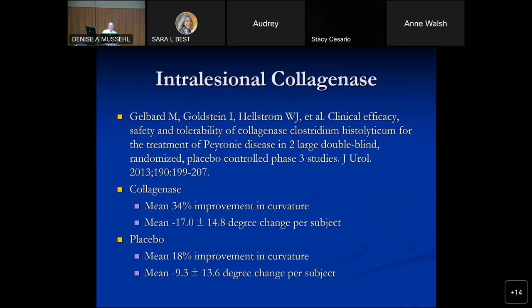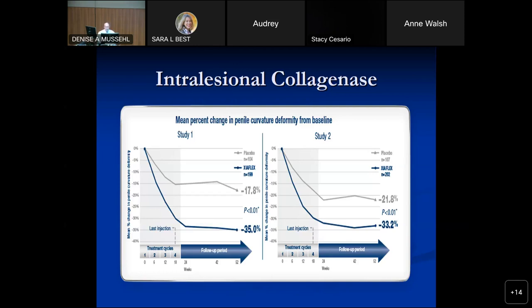The phase three studies, published in 2013, led to FDA approval in 2014. They showed a mean 34% improvement in curvature with collagenase — about a 17-degree reduction — compared to 18% and a 3-degree change with placebo. Definitely better than placebo, enough to justify FDA approval. The graph shows Xiaflex improvement in curvature deformity clearly better than placebo.